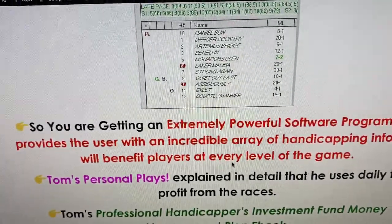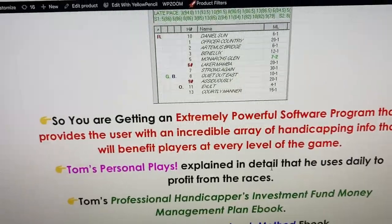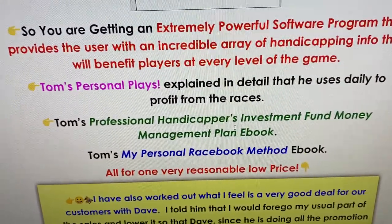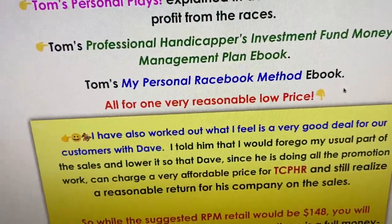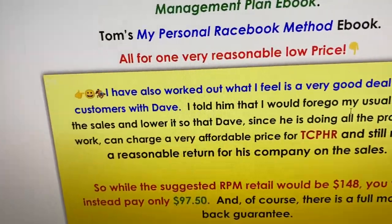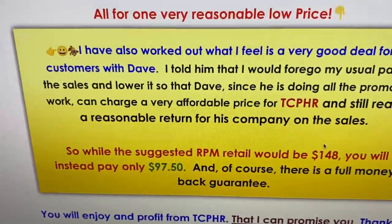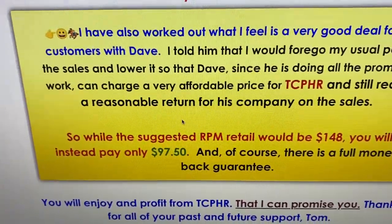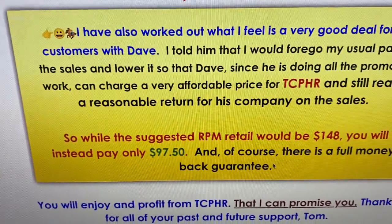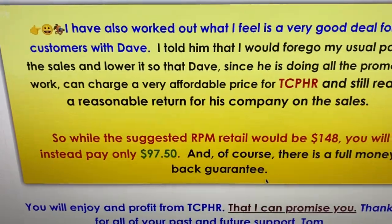Basically you're getting a really great, super accurate Tom Console program. He provides his personal plays explained in detail, and if you use those alone you're going to do very well. You also get his Professional Handicapper's Investor Fund Money Management book and his Personal Race Book Method eBook — all for one low price. Tom worked out a deal with us; the suggested price is $148, but we agreed it would be $97.50. There's a full money-back guarantee. Give us a call at 1-800-696-0067 or order from our website, and do call if you have any questions. Thank you!